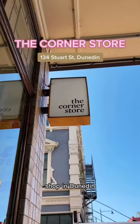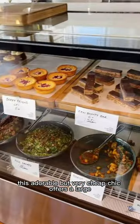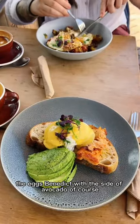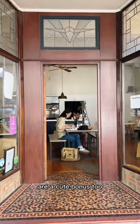If you're looking for a one-stop brunch shop in Dunedin, go no further than the Corner Store on Stewart Street. This adorable but very chic cafe offers a large but well-constructed menu. We ordered some coffees, the eggs benedict with a side of avocado, of course, and the hash breakfast. They were all super delicious, and the local ducks at the restaurant are a cute bonus too.